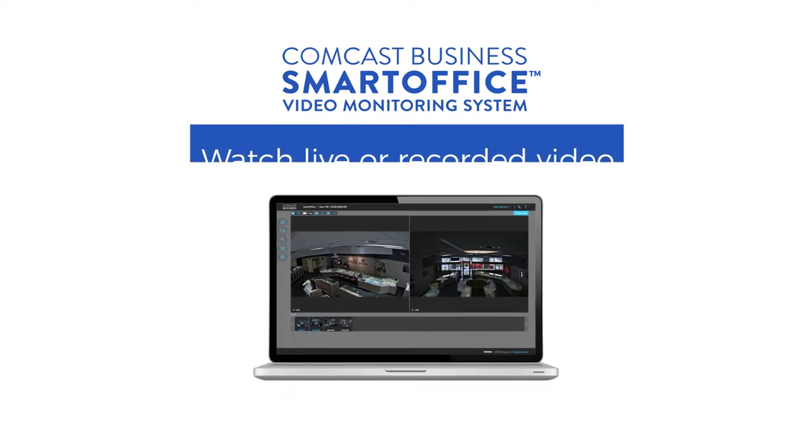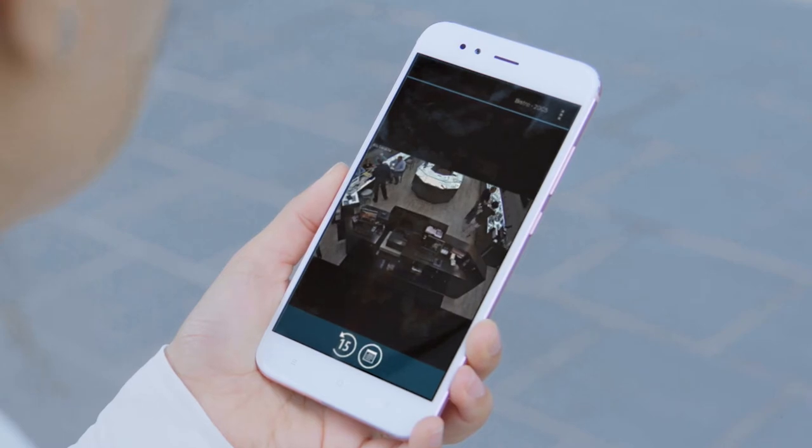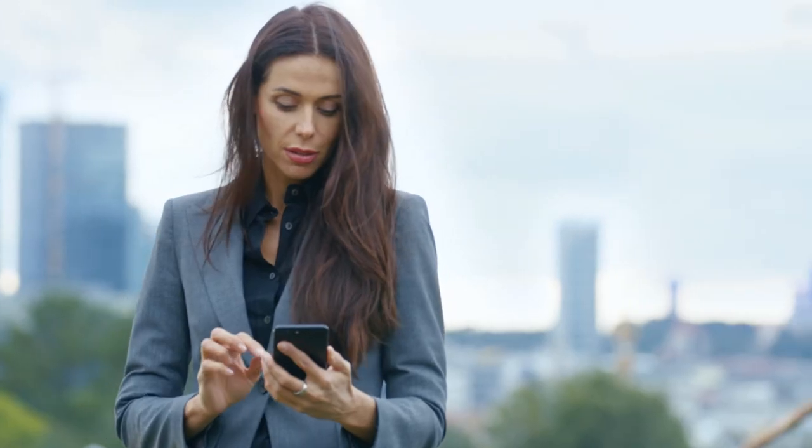Now it's easy to stay connected to your business with 24/7 video monitoring. Watch live or recorded video anywhere, anytime, from any device, so you can keep an eye on your business even when you're not there.